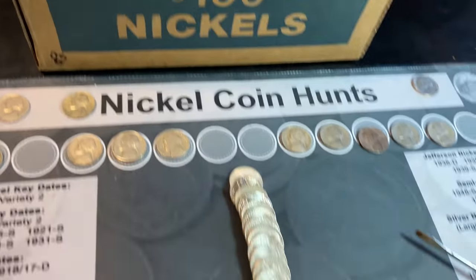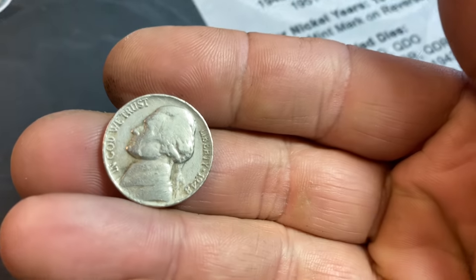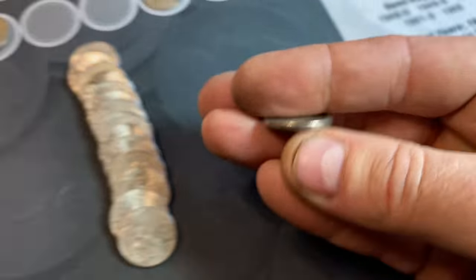Roll one will yield our first find of the second box — it's going to be a 1948 Philadelphia.